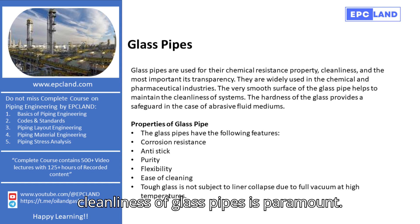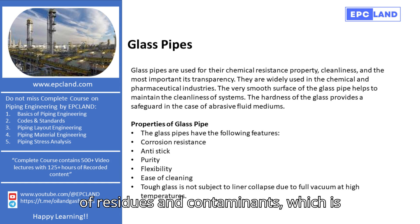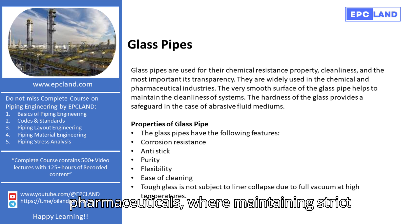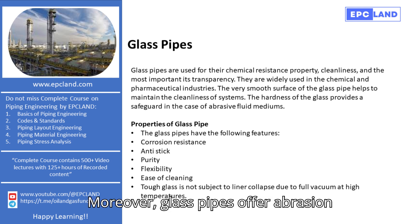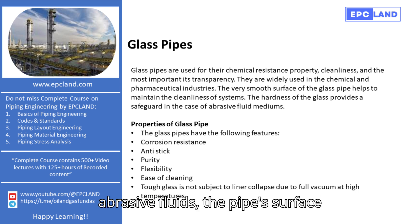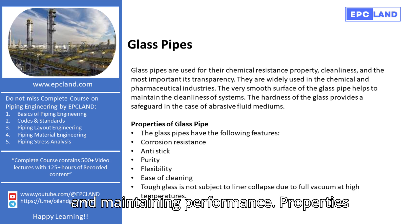The cleanliness of glass pipes is paramount. Their smooth surface prevents the buildup of residues and contaminants, which is essential for maintaining the purity of the fluid being transported. This is especially critical in industries like pharmaceuticals, where maintaining strict hygiene standards is vital. Moreover, glass pipes offer abrasion resistance due to their hardness, meaning the pipe's surface remains unharmed even with abrasive fluids, extending its lifespan and maintaining performance.